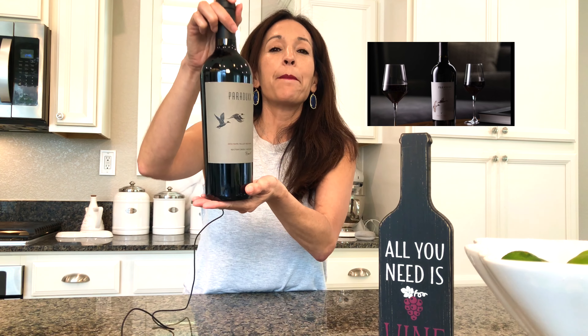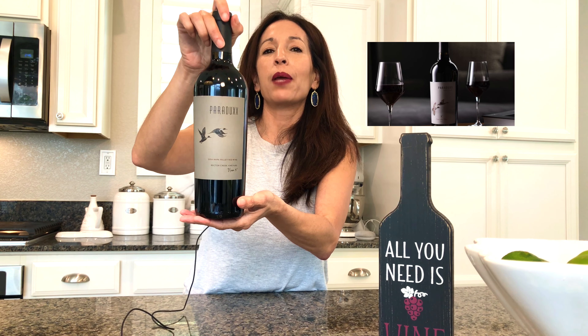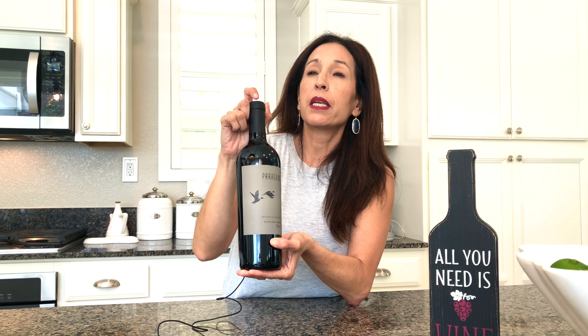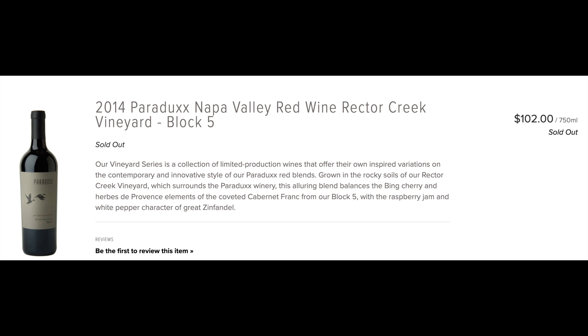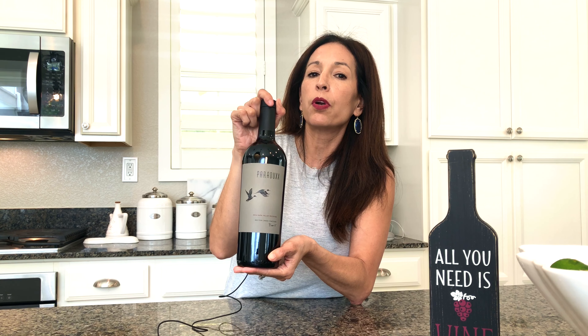Welcome to Tasting Wine. Today we're going to taste test Paradox, one of my favorite red wines. This wine is a limited edition, so we're actually lucky to get our hands on this. It retails at about $102 and we bought this at Wine and More, one of our favorite places.